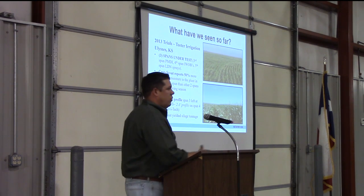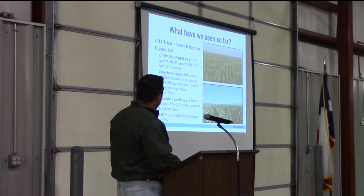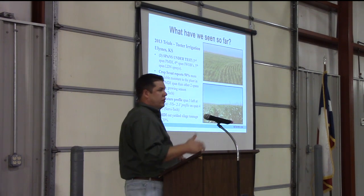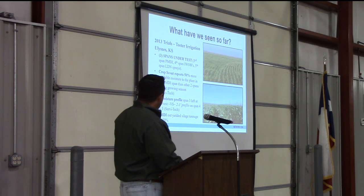What have we seen when the rubber meets the road? In 2013, on the 320-acre farm that Monty Teeter purchased, he ran a trial testing three different spans on a pivot: span three was PMDI, span four was wobblers, and span five was LDL sprays. Servi-Tech placed moisture probes throughout the field and found 50% more available moisture to the plant with PMDI than the other two spans during the growing season. After harvest, span three with PMDI had a six-foot moisture profile versus a two- to three-foot profile on spans four and five. The PMDI out-yielded the silage tonnage by 20%.